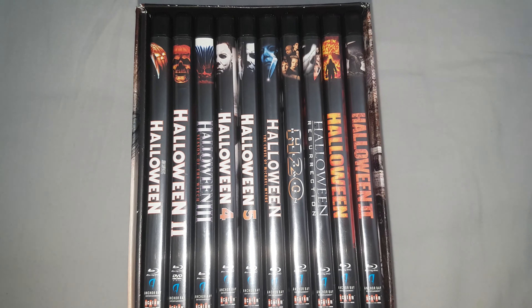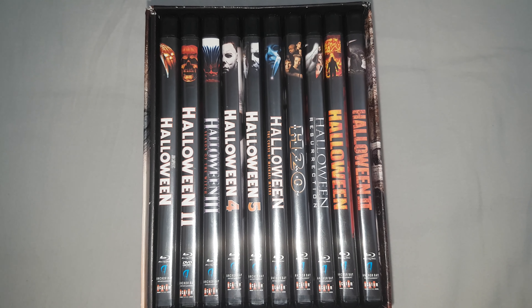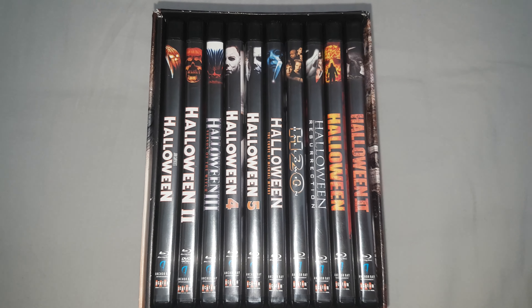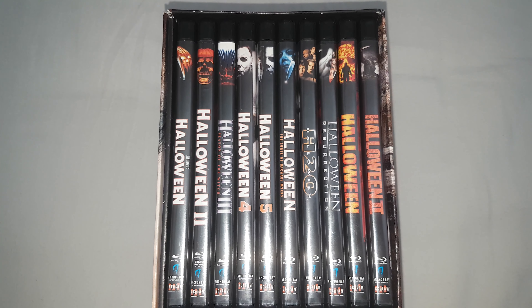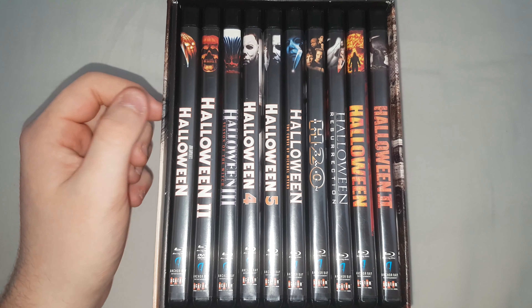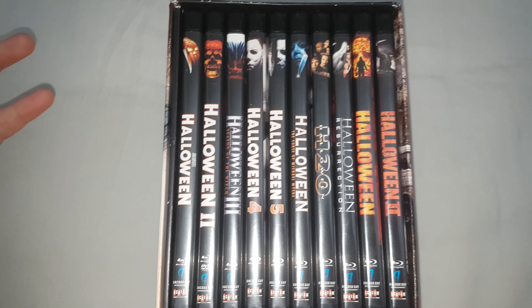Welcome everyone. Sorry I haven't uploaded in a while but I haven't had that many good finds. But as you can see, I've picked up something very recently on eBay and this is the Halloween 15-disc Blu-ray collection and I still can't believe I have this.